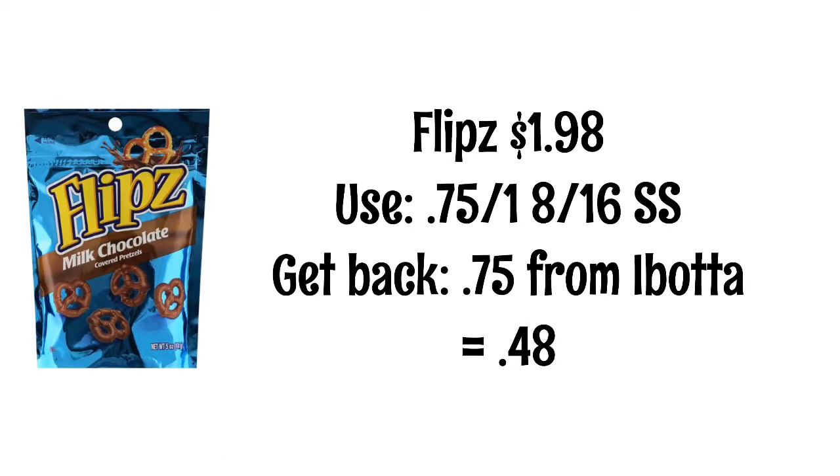Last week I shared a deal for the Flips where you had to buy four packs. You can still do that deal if you want to — that yellow coupon is still available. But we did get a coupon in the SmartSource from this past Sunday. This would be a good filler item if you're working towards an Ibotta bonus. The Flips are $1.98, we got a $0.75 coupon in the 8/16 SmartSource, and you'll get $0.75 back from Ibotta, making it just $0.48.